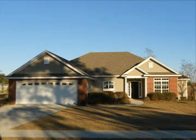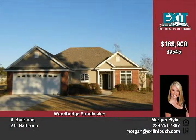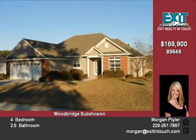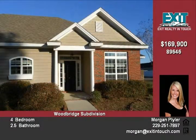Beautifully designed and extremely well kept, this four bedroom, two and one half bath home is just what you've been looking for. The exterior is accented with gorgeous brick and the home is situated perfectly on a corner lot in this well-established neighborhood. Windows line the back of the great room and the adjacent breakfast area, also featuring a vaulted ceiling.